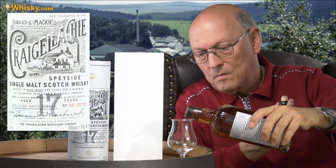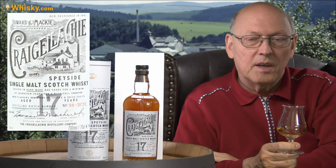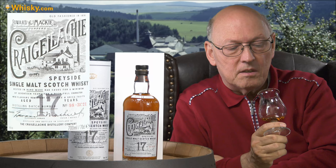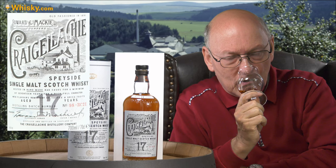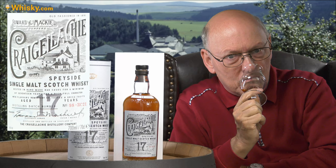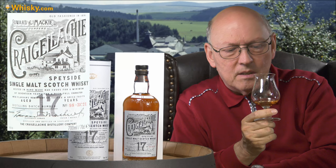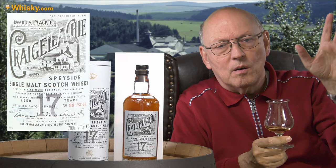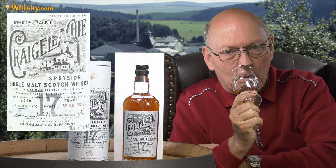Immediately before this one I had the 13-year-old so I can make a comparison between the two. The 13-year-old was very fresh with citrus notes. This one is darker — sherry, full, deep, fruity, caramel — really good. The maltiness is there but it smells a little bit different to the typical malty flavors you smell in distilleries. This is a little bit different but it's definitely the malt. Cheers.